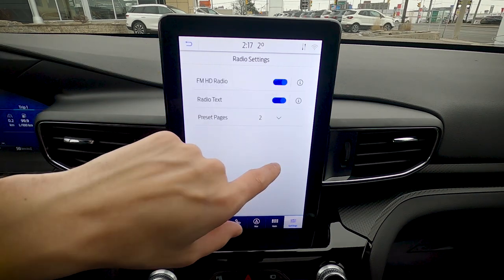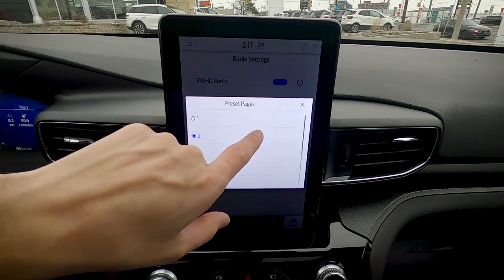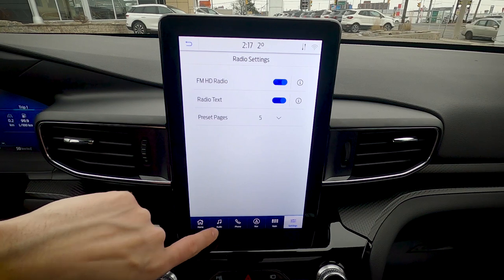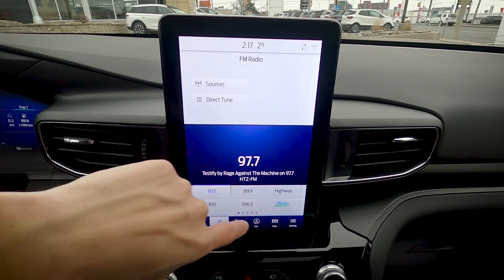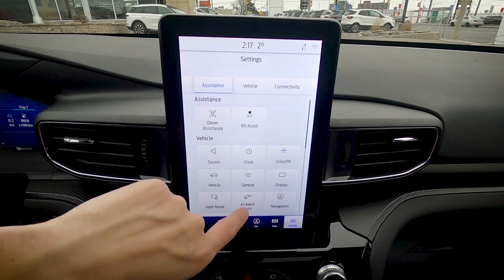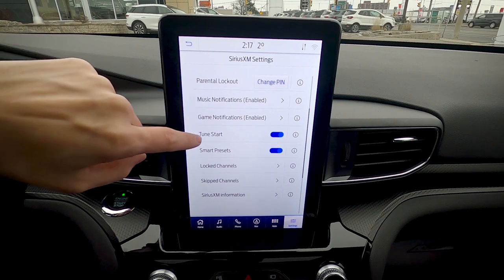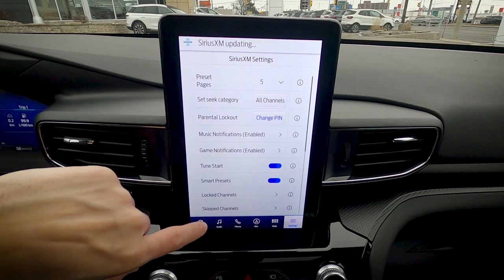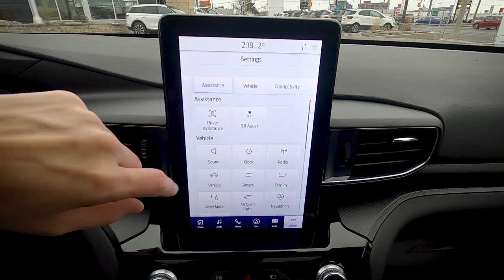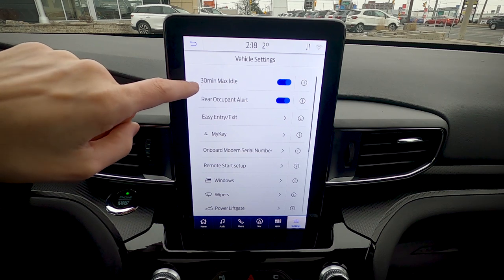The radio preset button is dynamic — I recommend setting preset pages to the maximum of five, which gives up to 30 individual presets. When you switch from AM/FM to SiriusXM, the settings menu dynamically updates to show SiriusXM-specific options like parental lock, channel locking, and skipping channels.